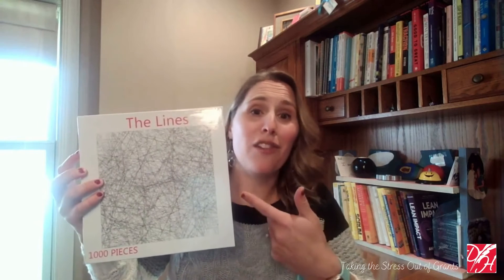Once we have as many of the pieces in place as possible, we'll have as clear an understanding of whatever the puzzle picture might be. And we'd know that it's time to move on to the relationship-building element of the grant life cycle.